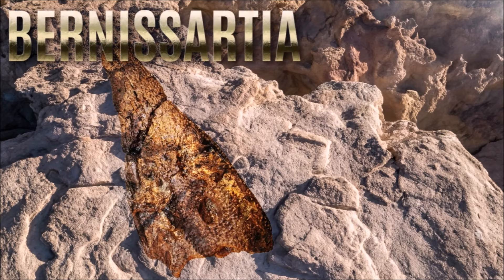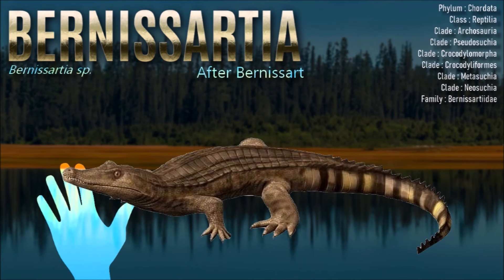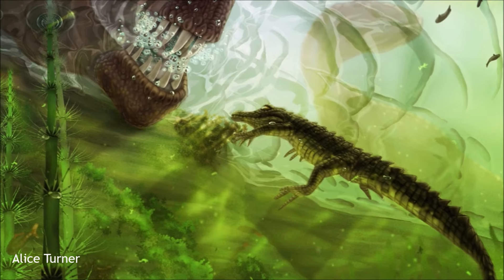The fossil found in the Kaiparowits Formation may not be Bernissartia proper, but a close cousin. It would extend the family's time range to the Campanian. It resembled modern species in many respects, and was probably semi-aquatic.